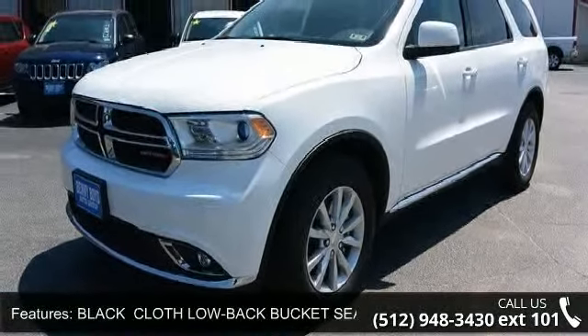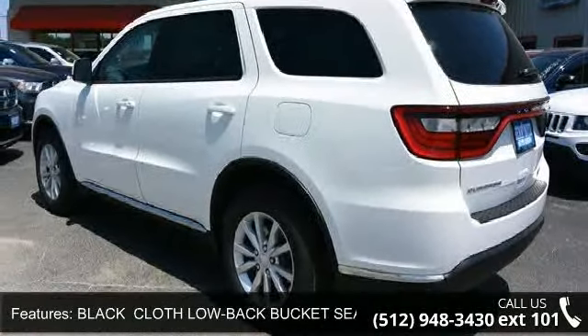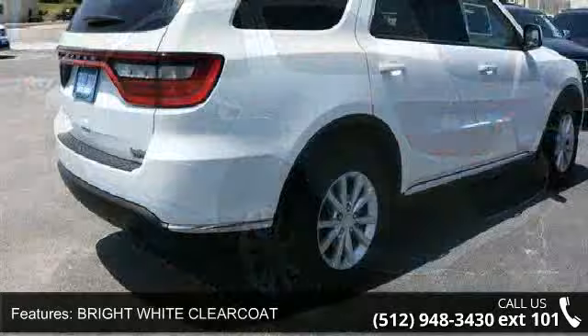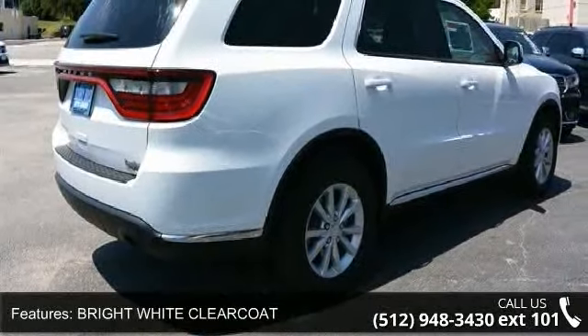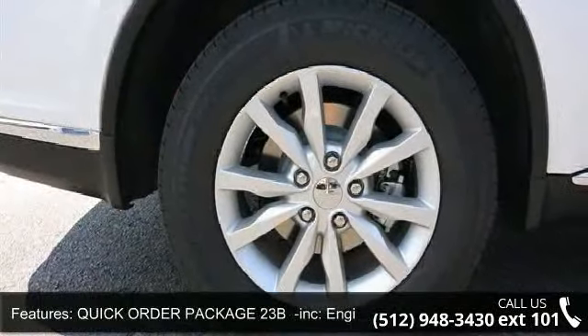Some of the top features included with this vehicle are driver vanity mirror, traction control, passenger airbag, stability control, steering wheel audio controls, auxiliary audio input, front head airbag, and fog lamps.